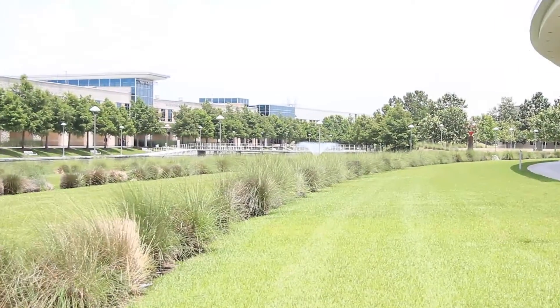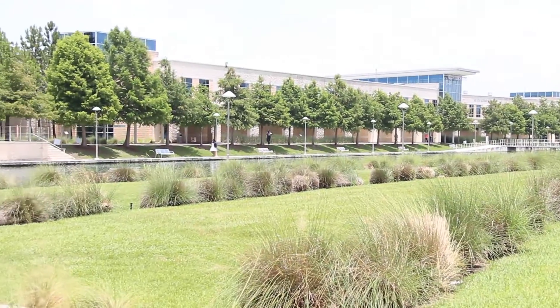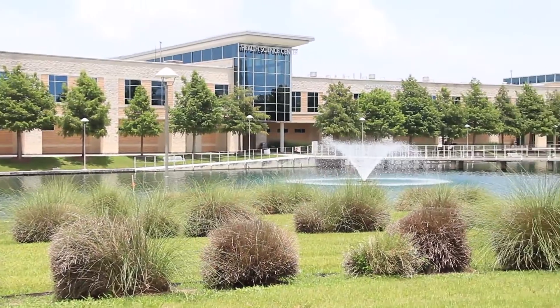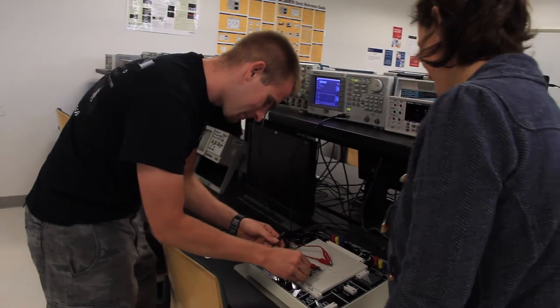Lone Star College Sci-Fair introduces the Associates of Science and Engineering program, which offers students a cost-effective way to complete freshman and sophomore level prerequisites and engineering coursework. These courses, held in state-of-the-art facilities, are designed to be transferred to university engineering programs across the state.